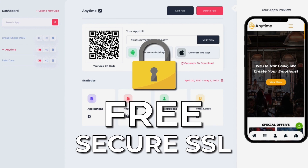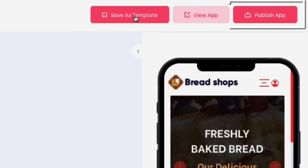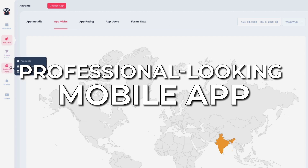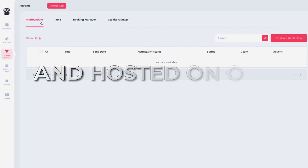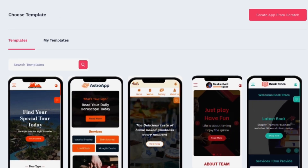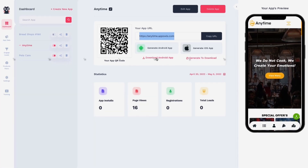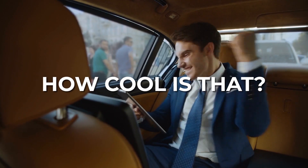Once you're done, simply add our free secure SSL, choose between iOS and Android or both, and hit the Publish button. Your brand new ADA and GDPR-compliant professional-looking mobile app with a membership and your e-commerce store is now live and hosted on our super-fast servers. You can even convert the app into a template to reuse it later, or convert it into a native iOS or Android app, download it, and publish it on Apple and Play Store.